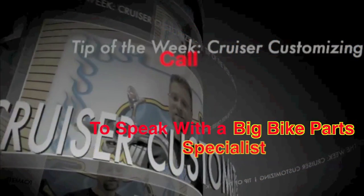Thank you for watching this week's Cruiser Customizing Tip of the Week. Hope to see you Wednesday, and if I don't, until next time — take care and ride safe.